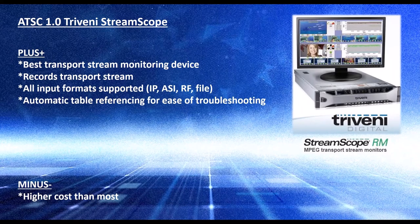They also have a monitoring tool called StreamScope, which is a transport stream monitoring device. There are quite a few different ways you can get a transport stream into it — it can be over IP or ASI, they have SMPTE 310 as well, though we don't see that too much anymore, plus RF and file-based.